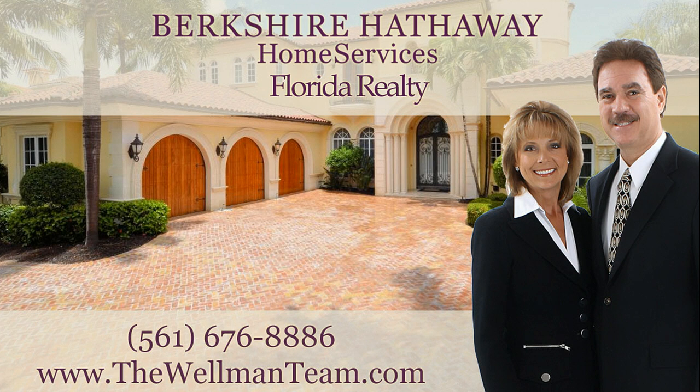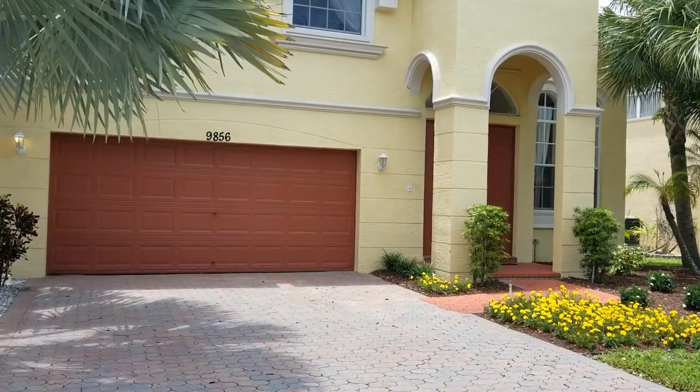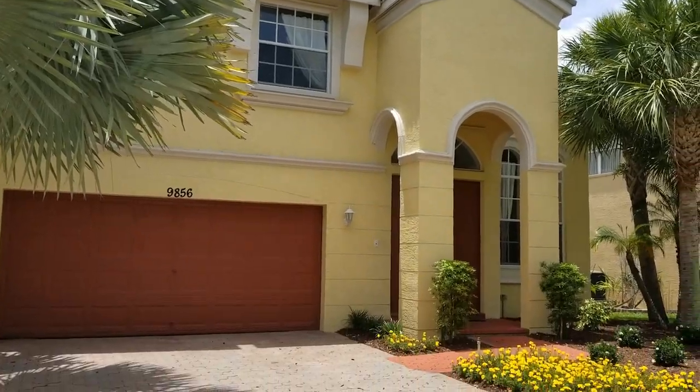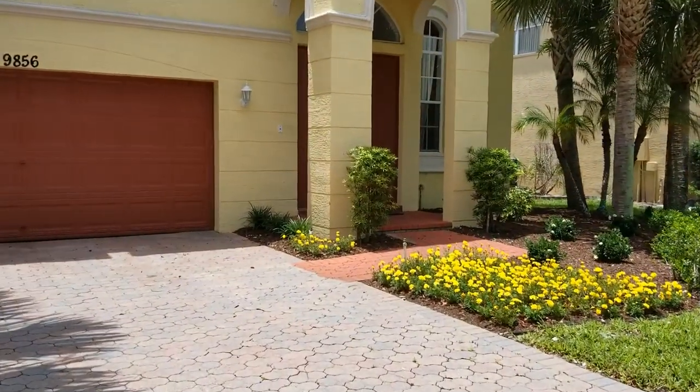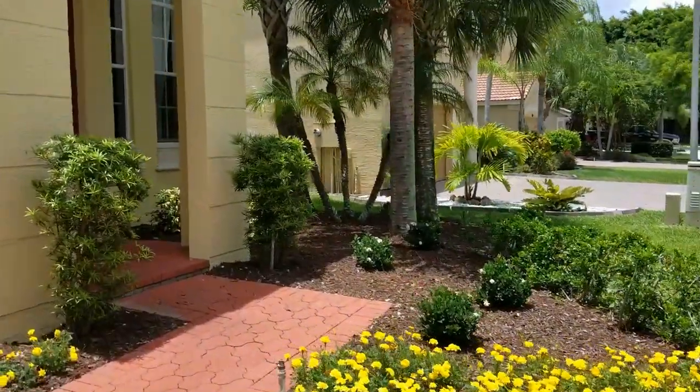Hi, this is Linda Wellman of the Wellman Team at Berkshire Hathaway Home Services Florida Realty. Today I'm going to do a walkthrough video of a Montecito model here in Olympia in Wellington, Florida. This is a 4 bedroom, 3 bath, 2,425 square foot, really popular floor plan. It's on a nice short street with a cul-de-sac, and they have beautiful landscaping in the front.